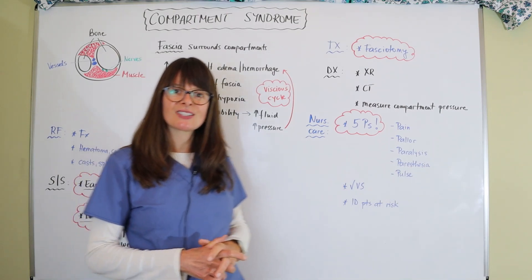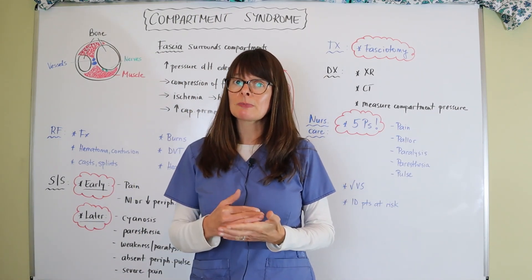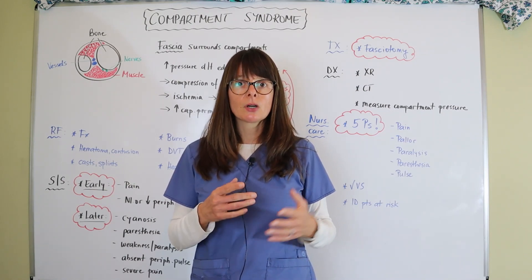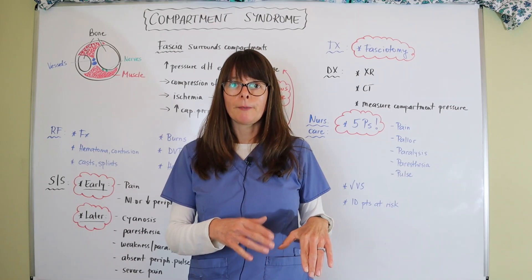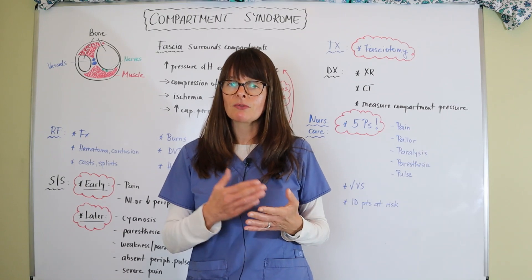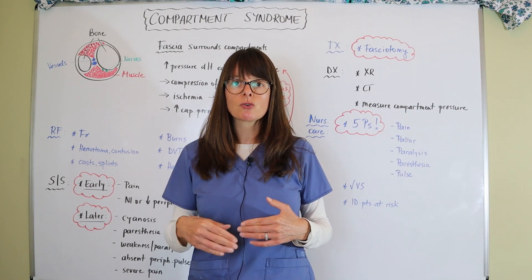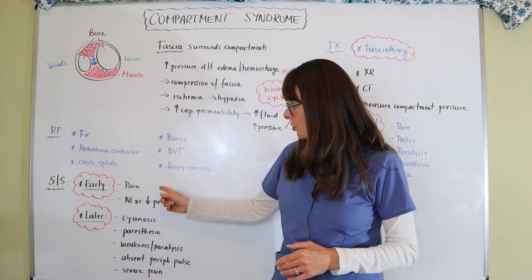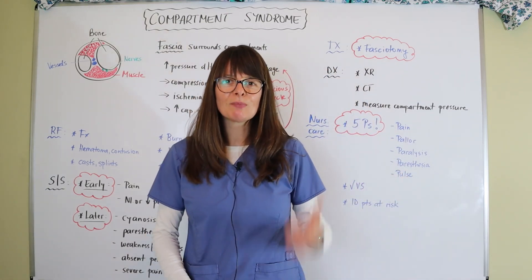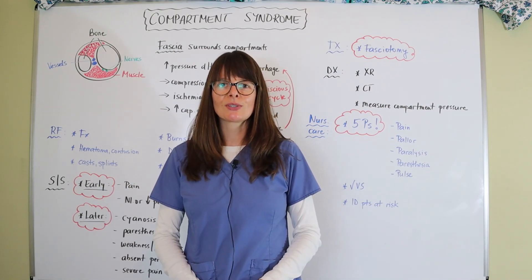Thank you for watching this video on compartment syndrome. The most important thing is staying on top of your patients, especially if they come back from surgery — which is also why we check the distal five Ps so frequently in the post-op period, sometimes every 15 minutes for a couple of hours and then every 30 minutes, depending on the mechanism of injury, to make sure we detect signs and symptoms early rather than late. Please give the video a thumbs up if you enjoyed it. Thanks for watching Nursing School Explained — see you soon.